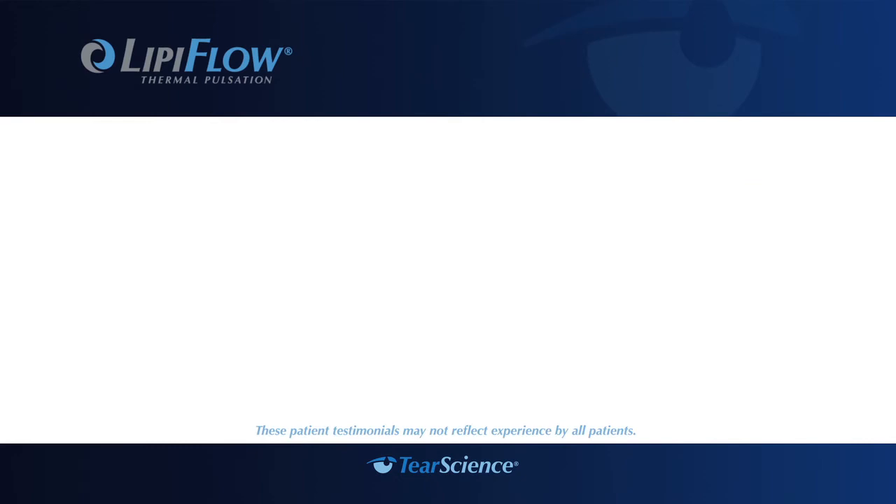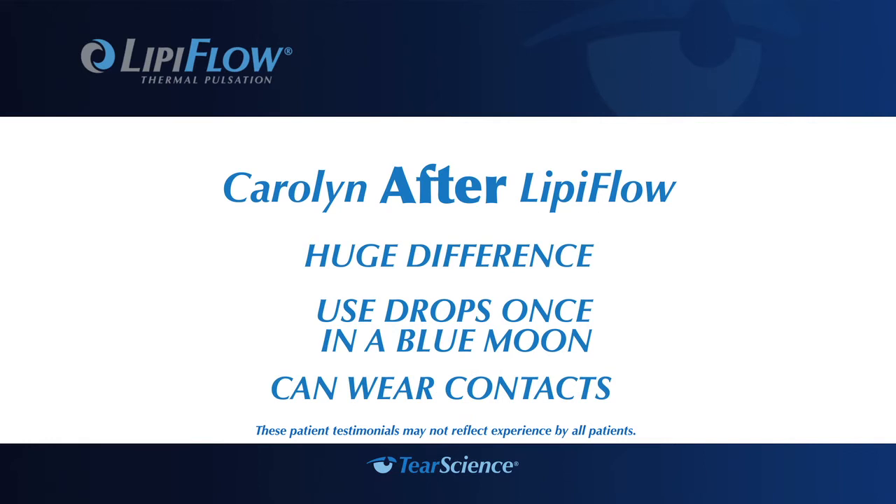It's made a huge difference. I now only use drops once in a blue moon, I can wear my contacts — it's very exciting. This has made a huge, huge difference.